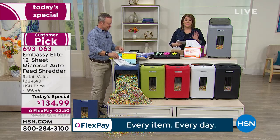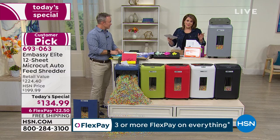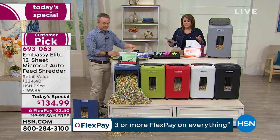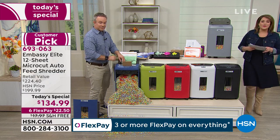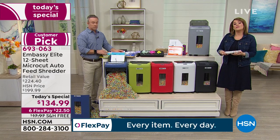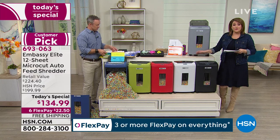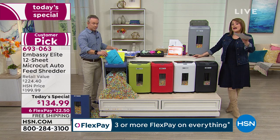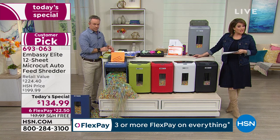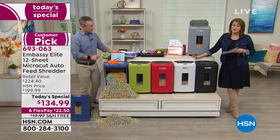You just scored the most powerful shredder we have at HSN at the best value we've ever done — exclusive bundle, exclusive colors. Item number 693063. Don't forget, when we sell any electronics here at HSN we do have HSN Protection Plus. If you need that extra peace of mind, ask your customer service rep about HSN Protection Plus. We also have the HSN credit card — sign up today and get $10 off upon approval.